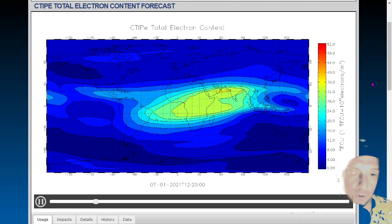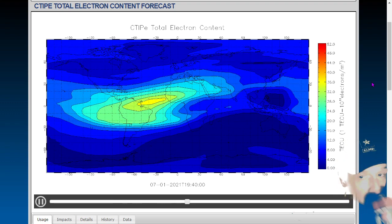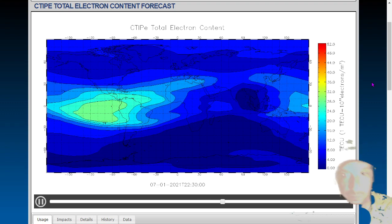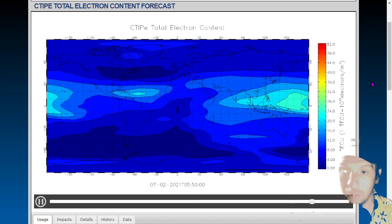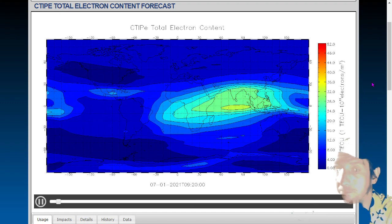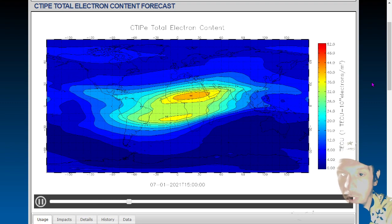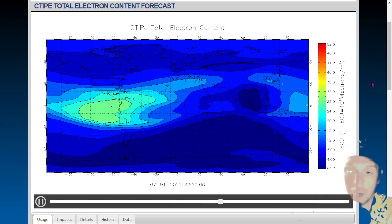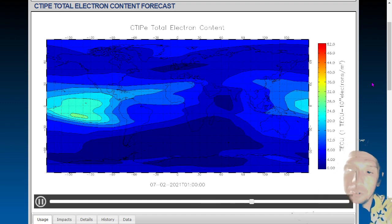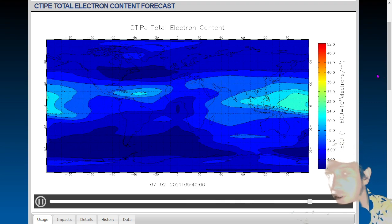Here's a total electron content forecast visualization showing the entire air column and the likelihood of GPS errors. The redder the blob, the more likely significant GPS errors are to occur. We saw some very high levels over northern Africa — those orange blobs represent quite high levels of electron flux, and if you were in that area trying to communicate with GPS, you'd probably see errors of thousands of miles without location accuracy services.